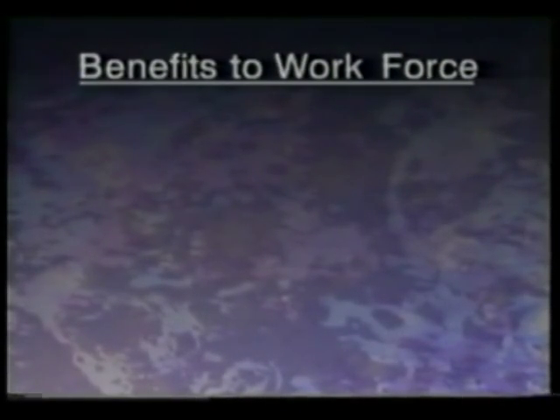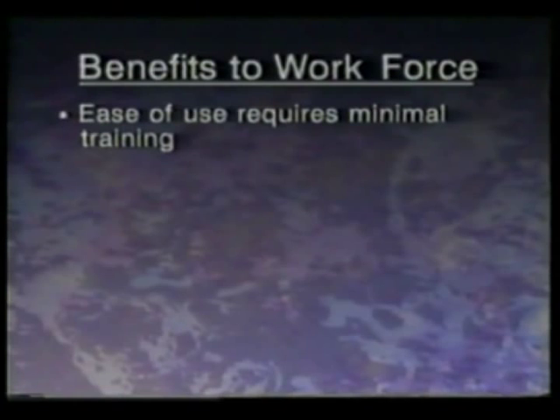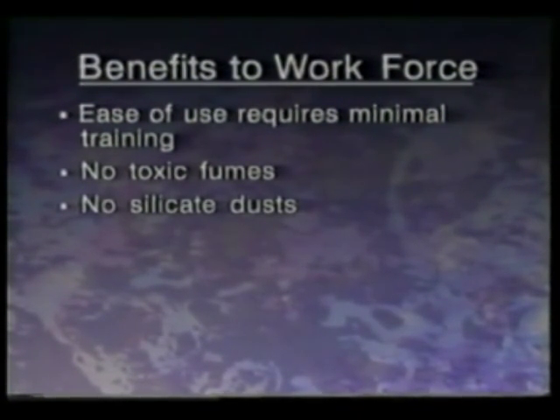The ARMEX AcuStrip process offers a variety of benefits to your workforce. The system is easy to use, requiring minimal operator training. The specially formulated media is free from toxic fumes and silicate dusts — both important worker safety considerations.